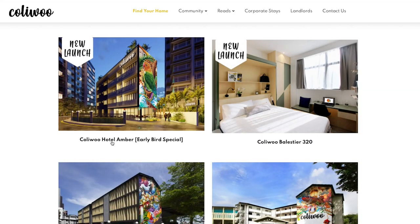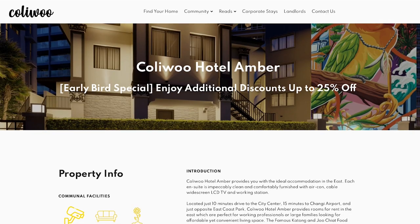Colliwoo have kindly invited us to come and spend a night in their brand new co-living hotel. Since they've invited us to stay for the night, we've packed up a bag and wanted to show you before we went.